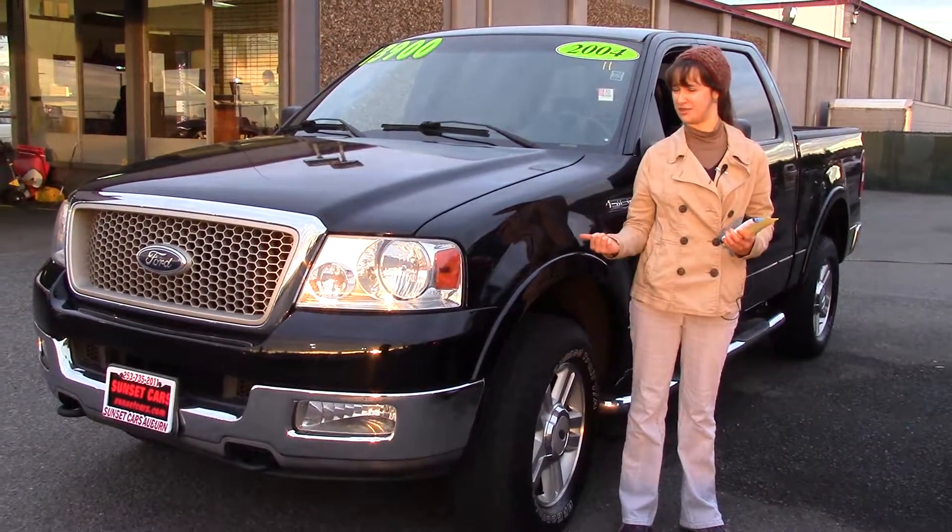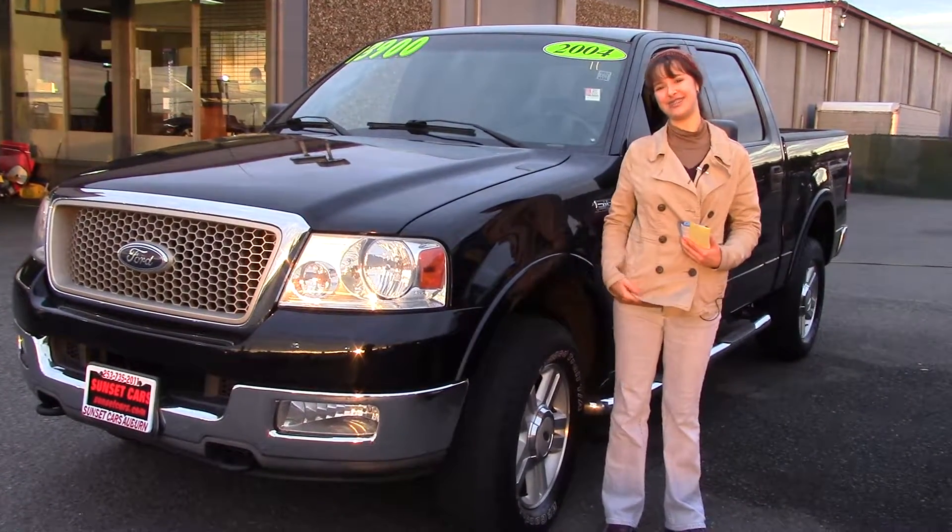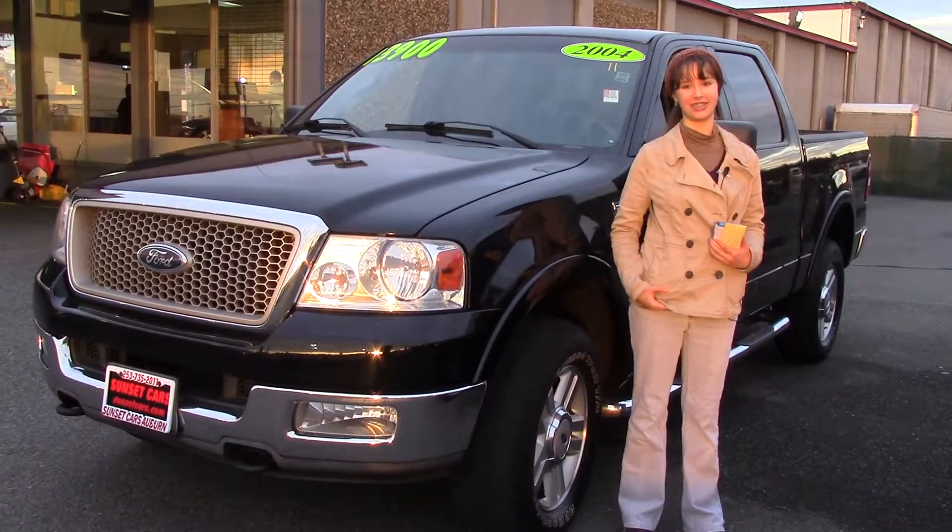Plus it's a Ford F-150 four-wheel drive pickup — those are known to be awesome and something everybody's wanted. Come on, you know you do. Come and take a look at this car at Sunset Cars of Auburn, and make sure when you come in, you tell them Jordan sends you.